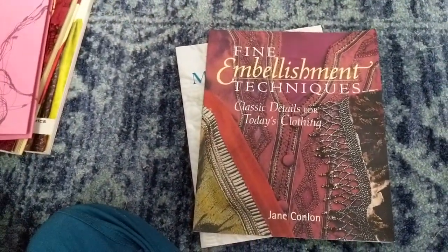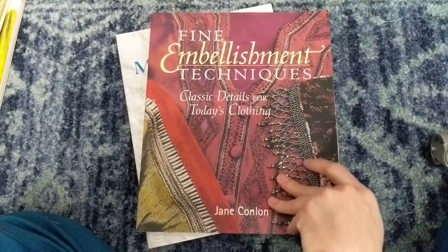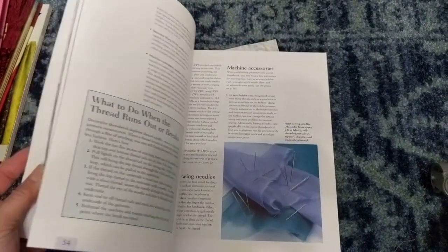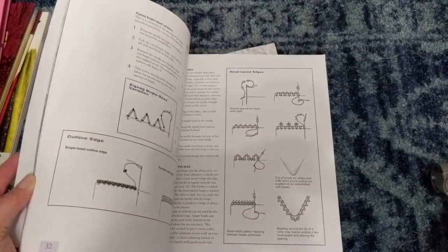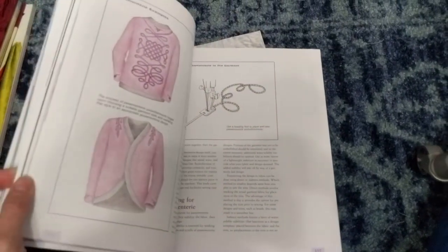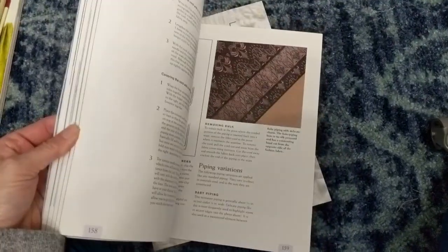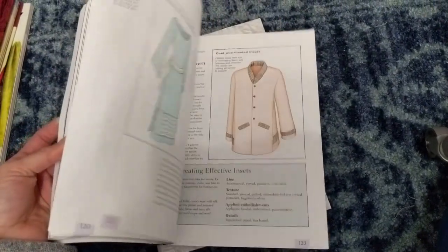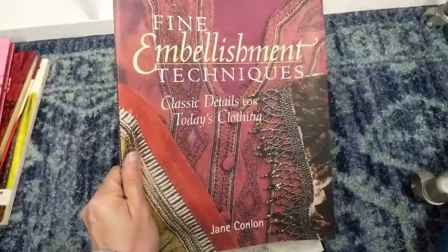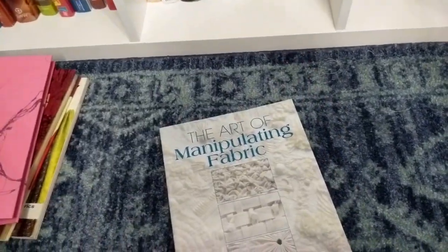There's a pretty cool embellishment book — fun to look at, but I don't have time to embellish my makes; I barely have time to make things at all. If I ever find the time, it might be fun. If you're interested in embellishment, I would pick it up — but for me, I'm just going to put it to the side.